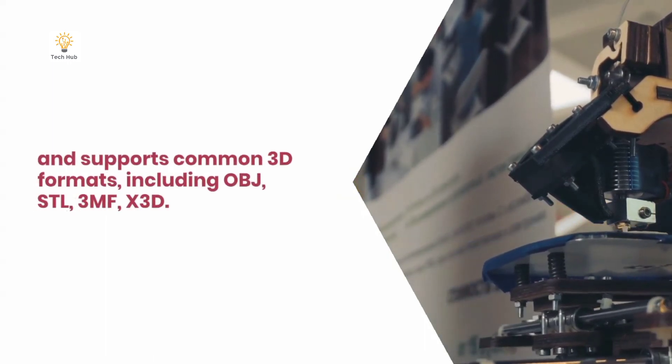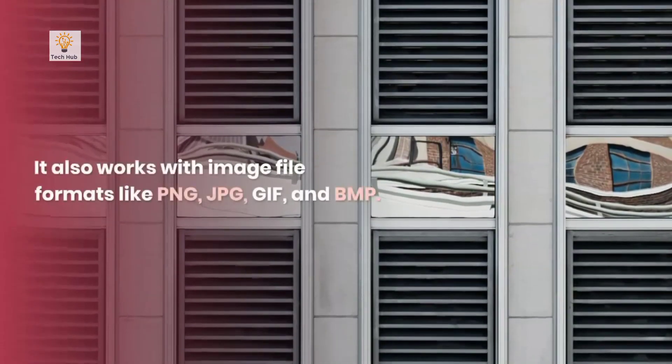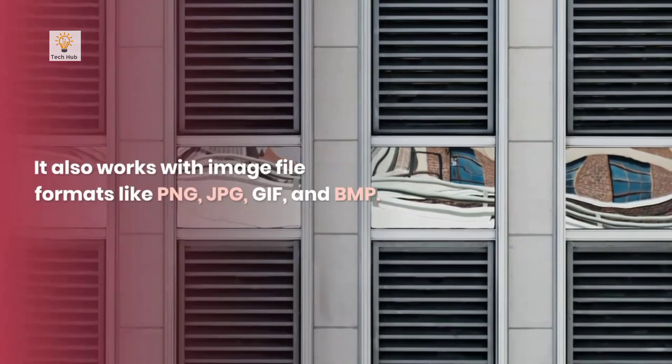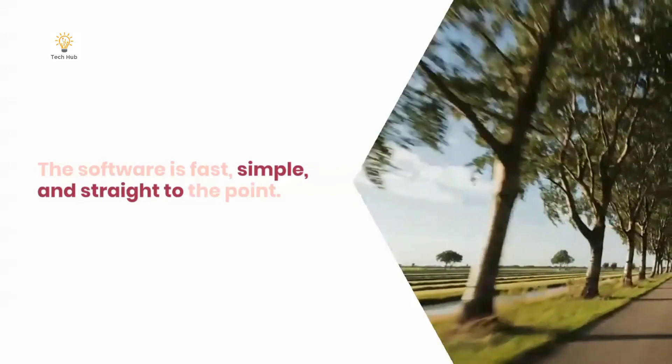Supported formats include OBJ, STL, 3MF, and X3D. It also works with image file formats like PNG, JPG, GIF, and BMP. The software is fast, simple, and straight to the point.